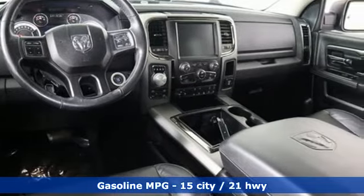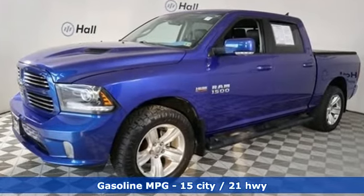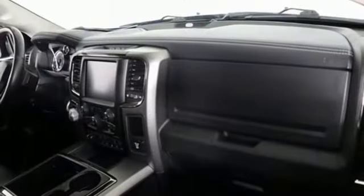And it comes with all the amenities you need: automatic transmission, 4-wheel drive, driver selectable mode, trailer hitch receiver, integrated navigation system.